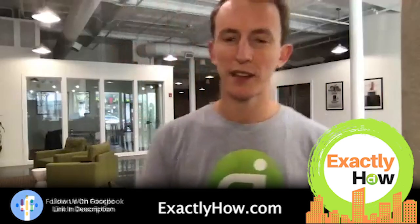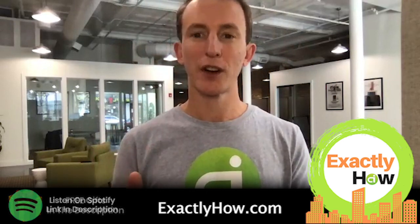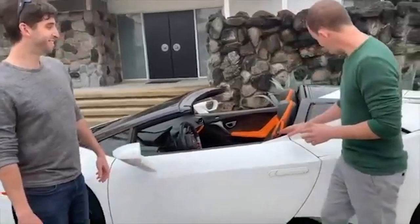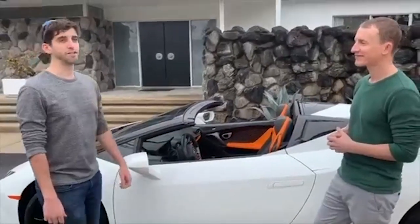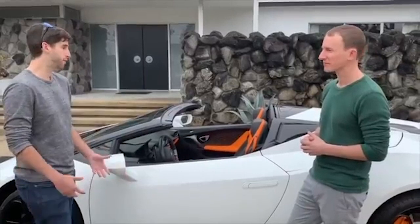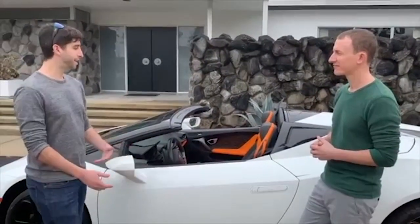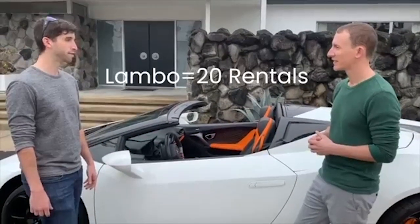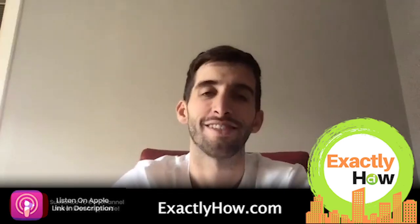When we shot the Real Estate Investor of the Year video, we were driving around in a nice car and I asked Tom: how many rentals does it take to buy one of these? His answer: he targets about $500 per house per month in cash flow. With insurance, taxes, and everything else associated with owning a car like that at around $4,000 a month in payments, he said 20 single-family units would be comfortable to buy a Lamborghini.